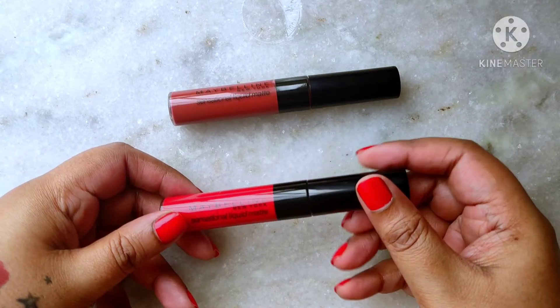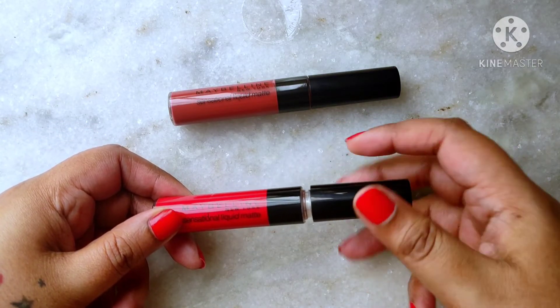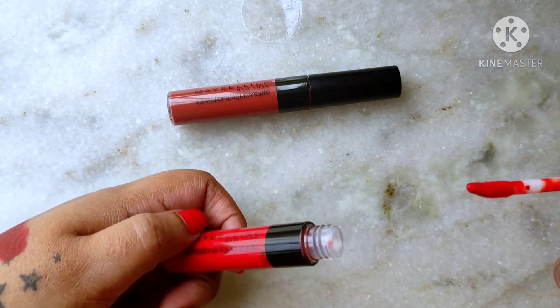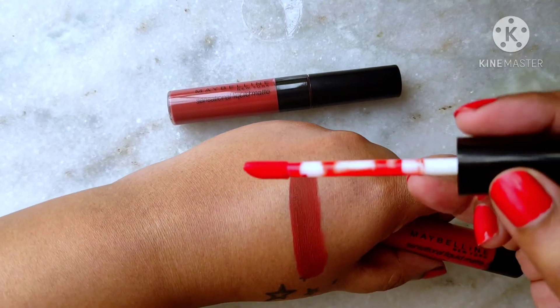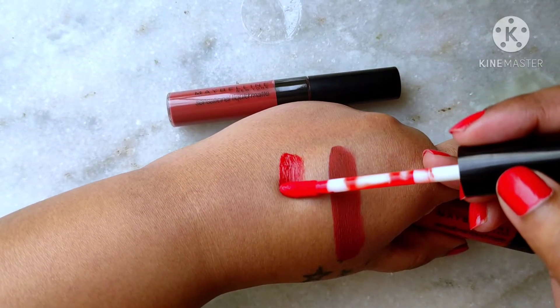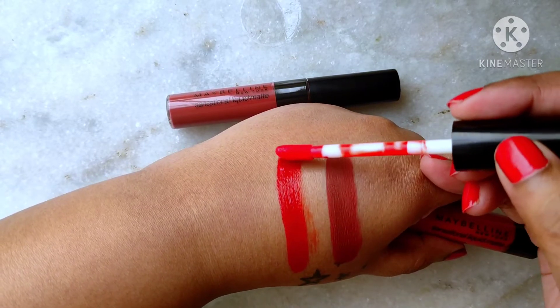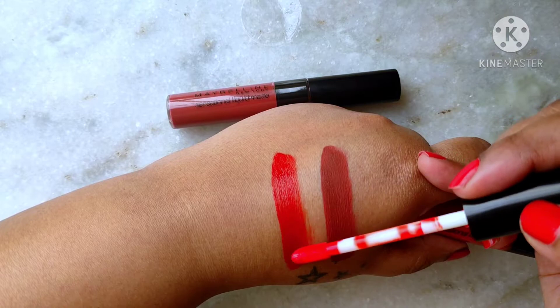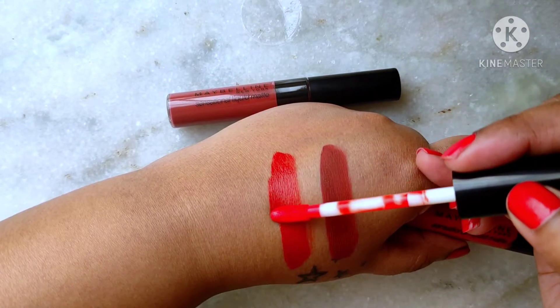The next shade is 01 'To the Fullest' — it's a pure bright warm-toned red. This is yet another shade that will look stunning on every skin tone. This is really bright — just look at the shade, isn't that bright and beautiful? This is perfect for a bold liner red lips look. This is the classic red that everybody needs at least one of in their vanity.